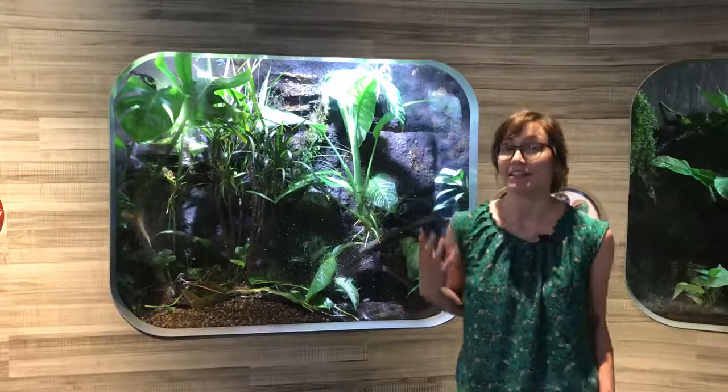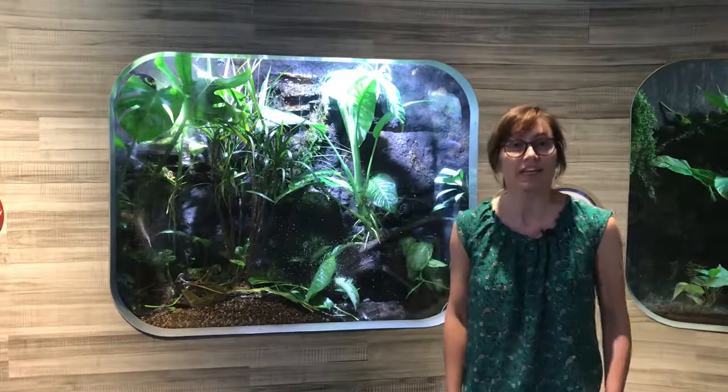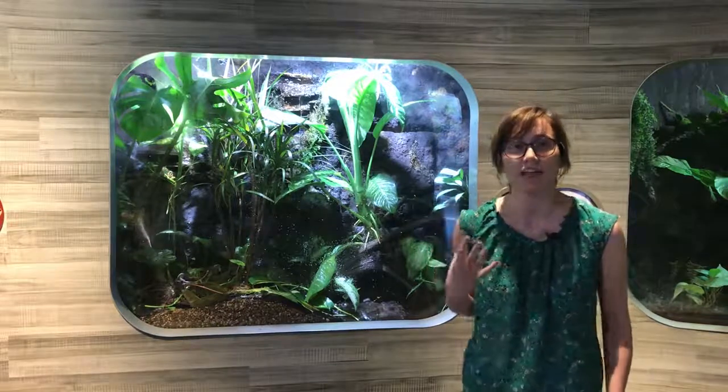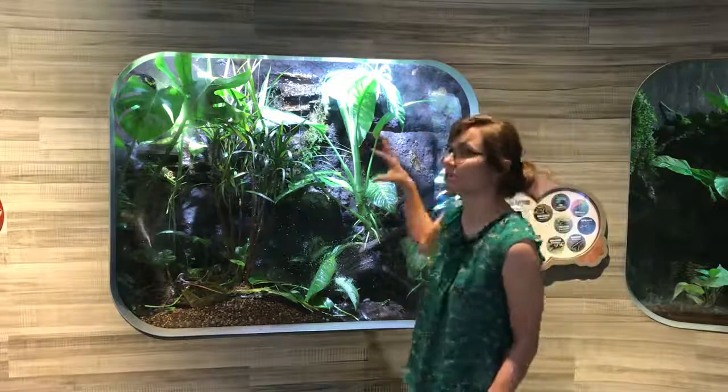Sonny is a very active frog, so if you come to see him at the Detroit Zoo he'll usually be up on the glass. He's very curious — he'd be looking at you. He's usually high up in the leaves hopping around.